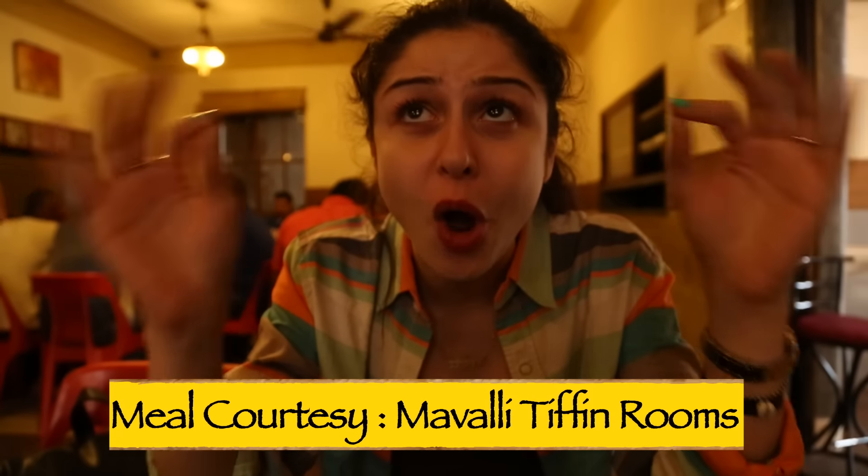They also have the most amazing coffee here, and South Indian coffee is the best. Thank you MTR for the best South Indian breakfast I have ever eaten. That was so good. If you are in Bangalore, you cannot miss it.